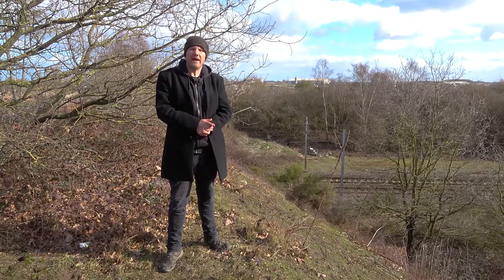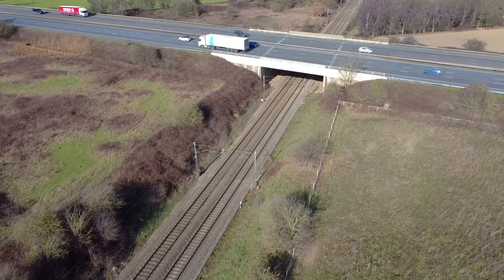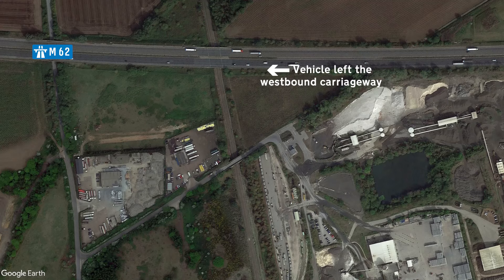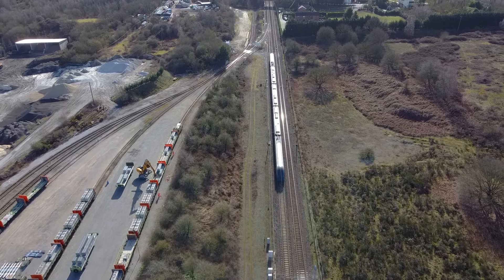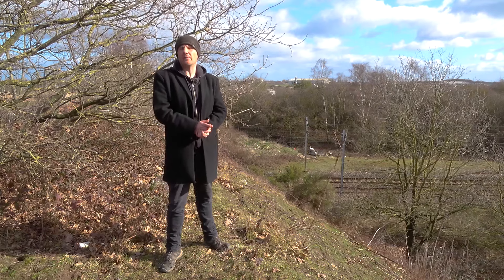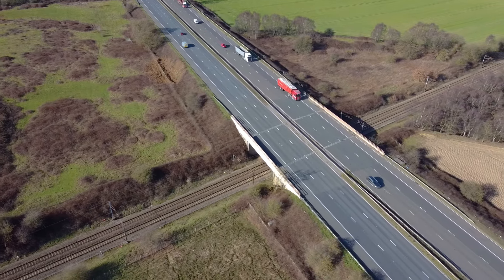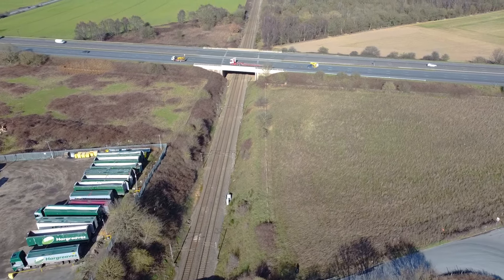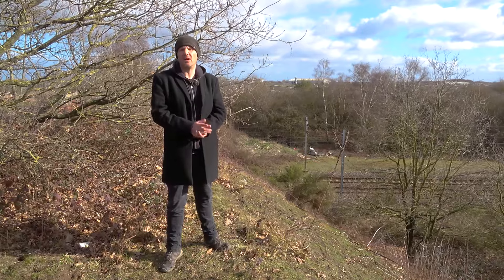In 2001, the Selby or Great Heck rail crash occurred a short distance from where Hensall services would have been built. Ten people lost their lives and 82 were seriously injured as a result of a stranded vehicle on the railway. The vehicle, in this case a Land Rover, crashed through fences and ended up on the railway line, with little to no time to do anything before an oncoming passenger train hit the vehicle at high speed. The passenger train was derailed and, as if that wasn't bad enough, an oncoming freight train then hit the passenger train at speed. The driver of the Land Rover was found guilty on 10 counts of causing death by dangerous driving. It's the largest train crash we've had in the 21st century and we can only hope it stays that way.